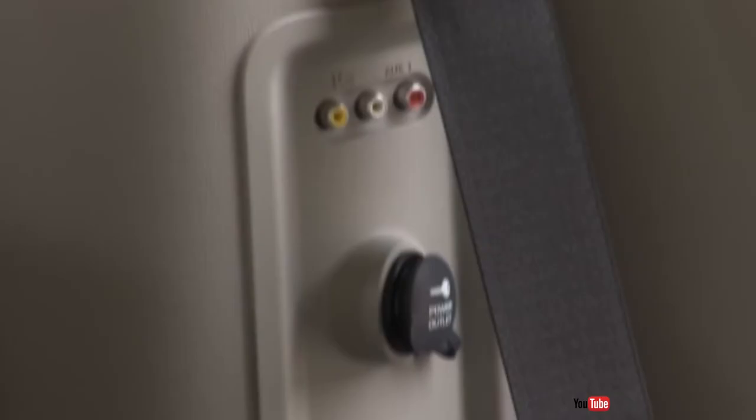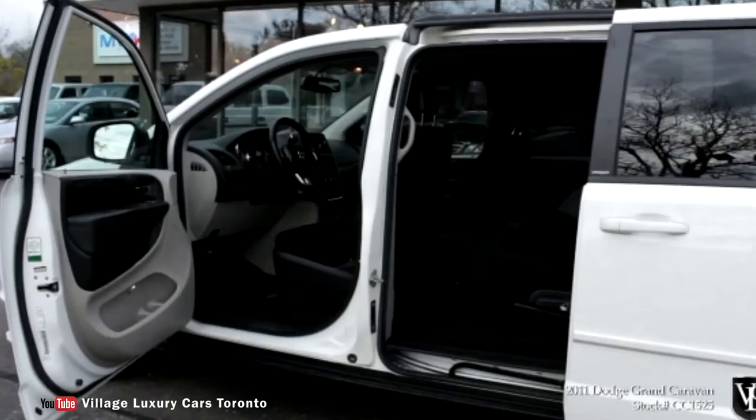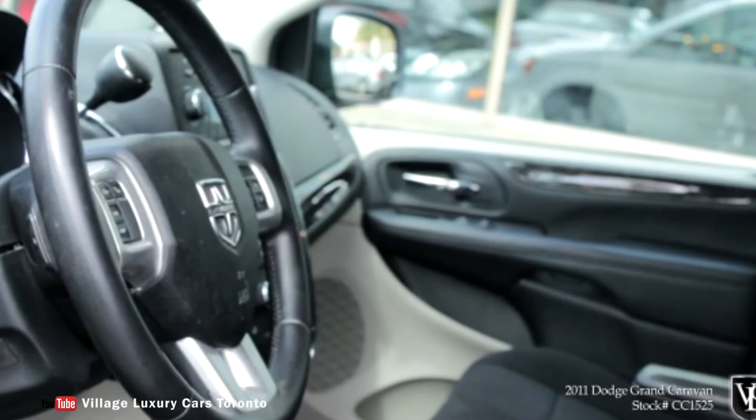Other available features are a power tailgate, alloy wheels, fog lamps and an 8-way power driver seat with manual lumbar adjustments, power-adjustable pedals, power and remote-operated sliding side doors, anti-lock disc brakes, traction and stability control, active front headrests, a full-length side curtain airbag and a dual-screen rear entertainment system. Power comes from a 3.3-liter V6, good for 175 horsepower, which makes it quite underpowered, but an optional 4.0-liter V6 is also available. The 4-speed automatic transmission is standard.